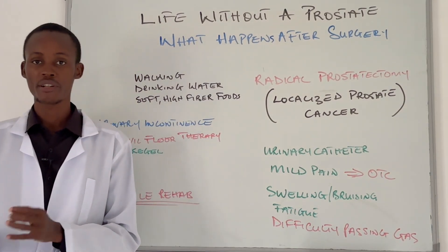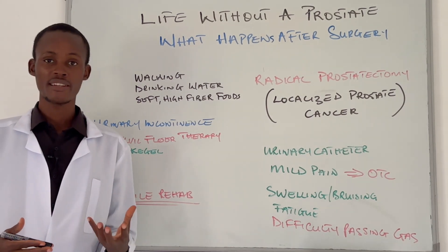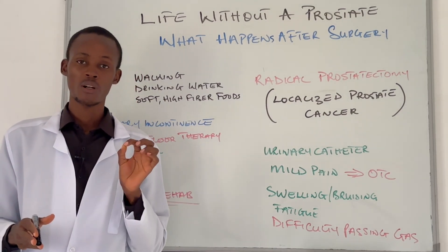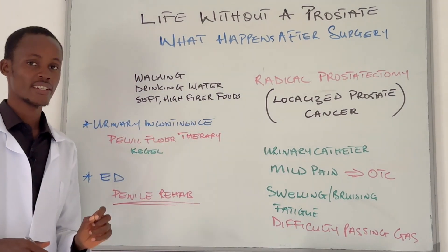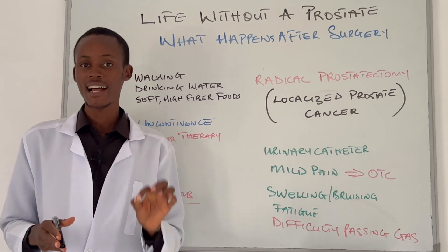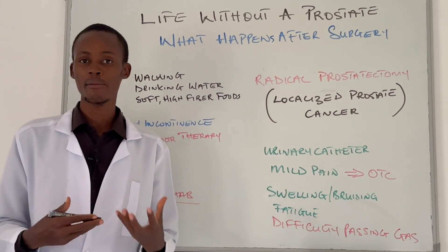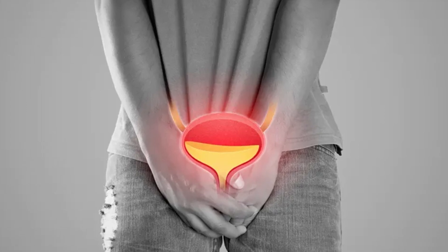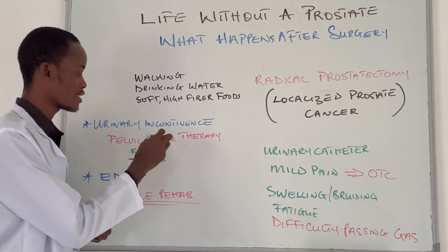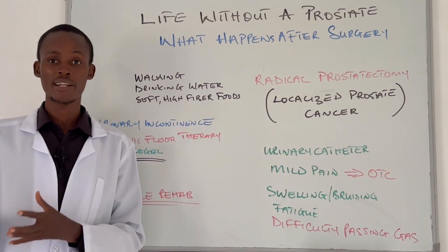Now let's talk about the late post-operative period — what happens weeks or even months after the surgery. This is where real adjustment begins, physically, emotionally, and in your day-to-day routine. One of the most common issues is urinary incontinence. Most men experience urine leakage when sneezing, coughing, or exercising — that is called stress urinary incontinence. Some men have an urgent need to urinate even when their bladder isn't full. The good news is this can improve over time, especially with pelvic floor therapy like Kegel exercises. For some men, symptoms may persist and require additional treatment or medication.